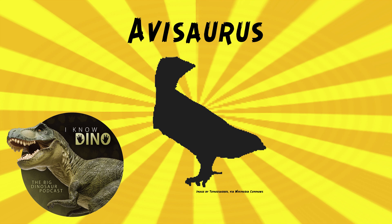Almost all enantiornithines had teeth and clawed fingers on their wings, but otherwise they looked a lot like modern birds. Most of them were small, like sparrow-sized, but there's a lot of variability. It's a very diverse group — they include waders, swimmers, insectivores, fishers, and raptors.